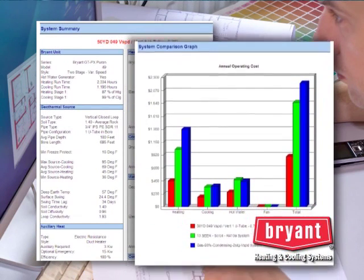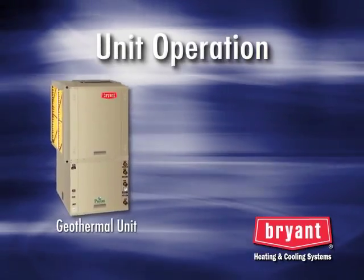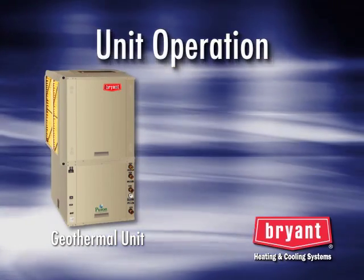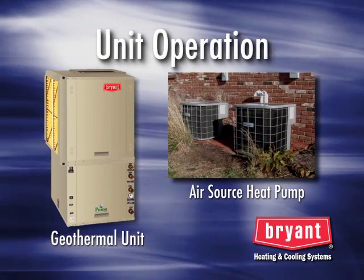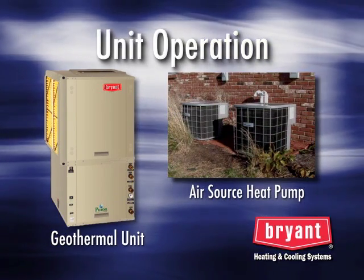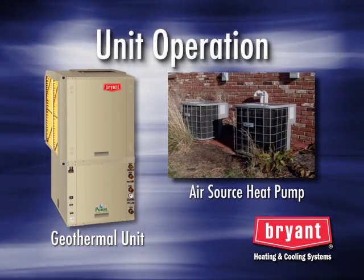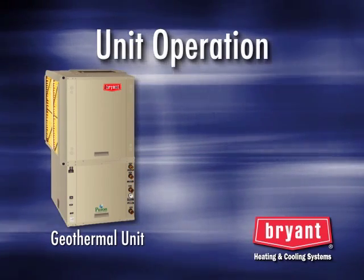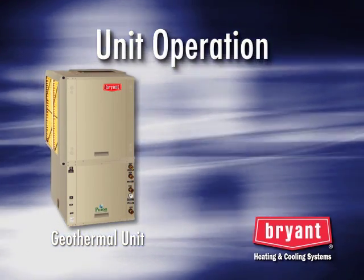This program also provides operating cost estimates for heating, cooling, and hot water. Now that we've described the different types of geothermal loops, let me tell you how the actual geothermal unit works. A geothermal unit is similar to an air source heat pump because it simply moves energy from one point to another. But because a geothermal unit uses the constant, moderate ground temperatures instead of widely fluctuating air temperatures, it's more efficient than an air source heat pump.